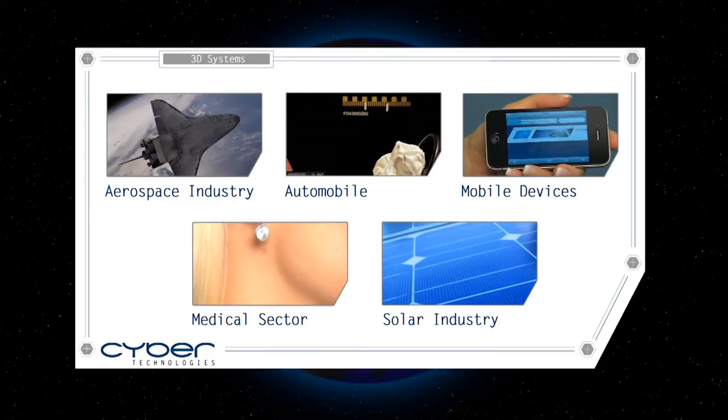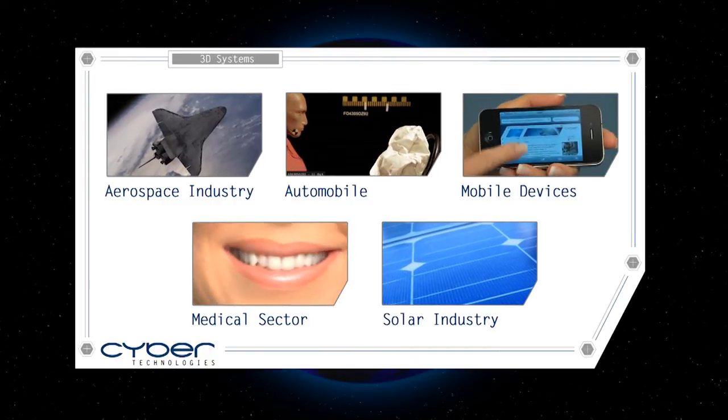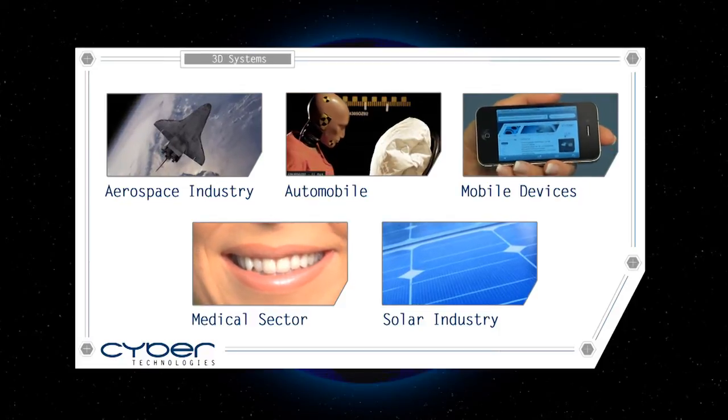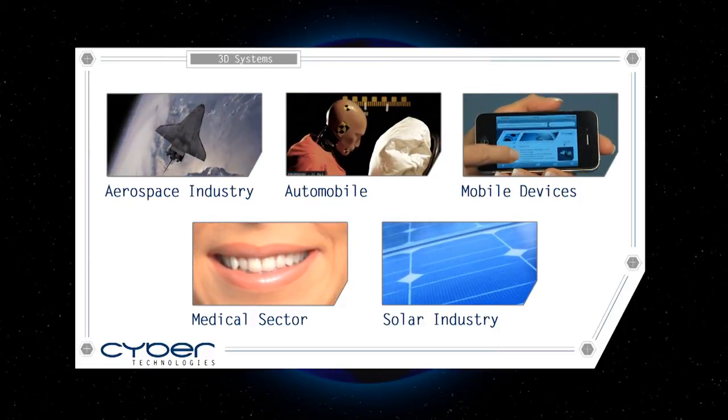CyberTechnologies' 3D systems in all these areas lead to better design, faster production, higher performance, lower costs, and unmatched quality.